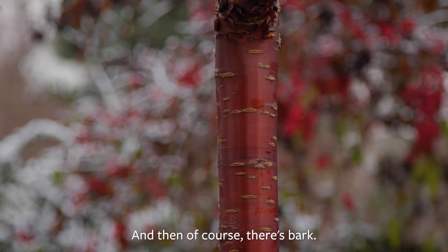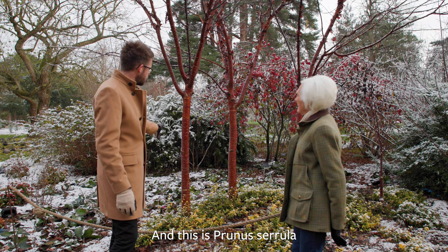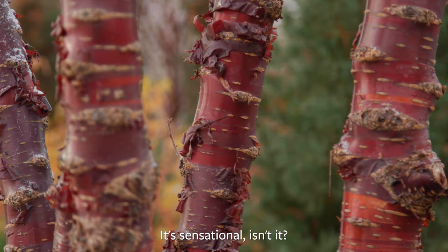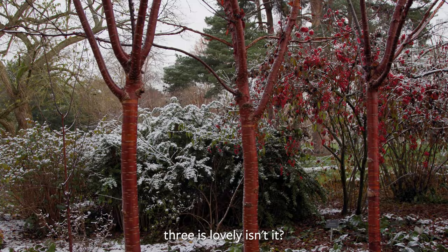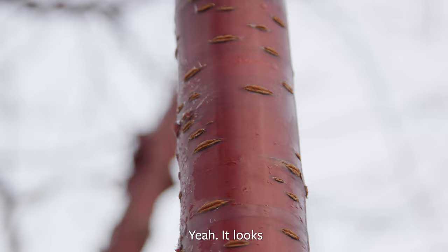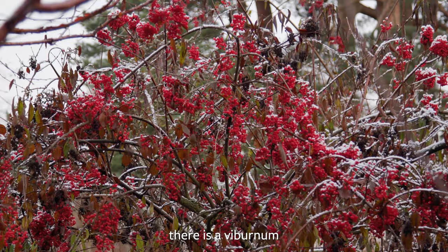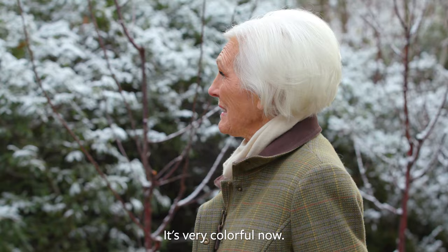And then of course there's bark — there are so many nice tree barks to enjoy in the winter. This is Prunus cerullo, a variety called Amber Scott. What do you think? It's sensational, isn't it? And I love it when you plant in threes — even in a smaller garden, three is lovely. In the background there's a Viburnum — one of the deciduous ones called Viburnum betulifolium — and that holds its fruit well into mid-winter. It's very colourful now.